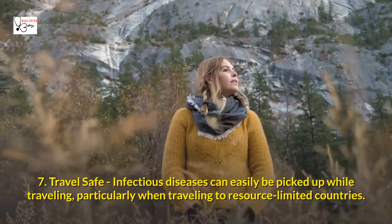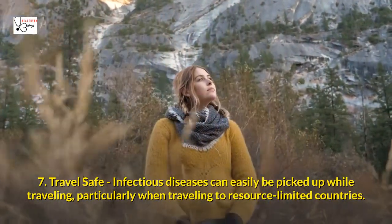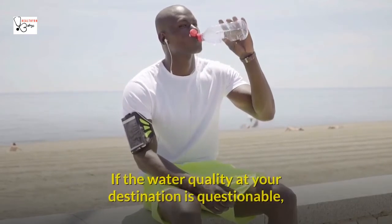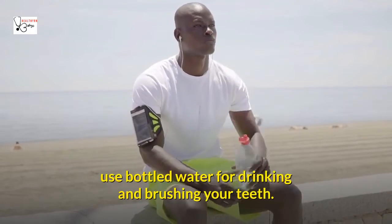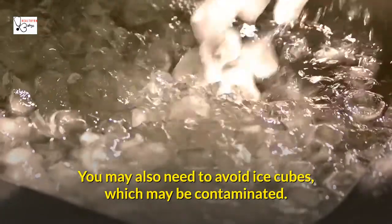Seven: Travel Safe. Infectious diseases can easily be picked up while traveling, particularly when traveling to resource-limited countries. There are things you can do to reduce your risk. Be careful about water — if the water quality at your destination is questionable, use bottled water for drinking and brushing your teeth. You may also need to avoid ice cubes, which may be contaminated.